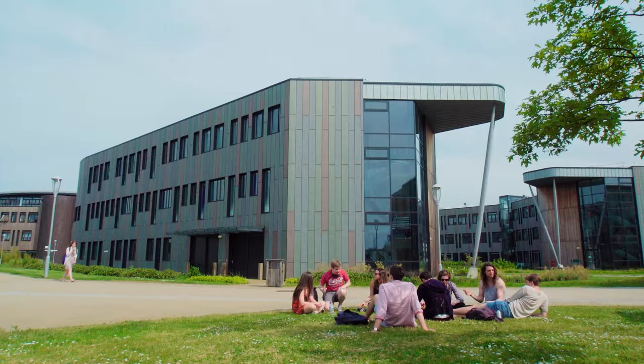Have a browse through our web pages to find out if campus accommodation at York is right for you.